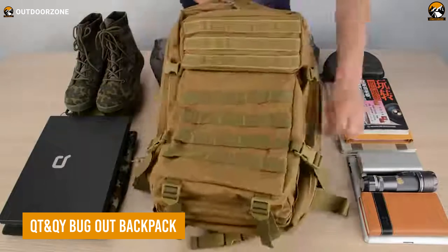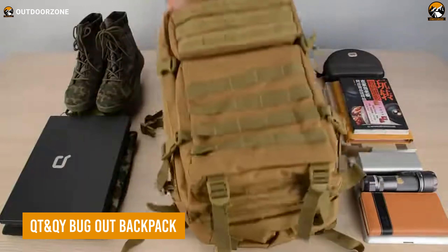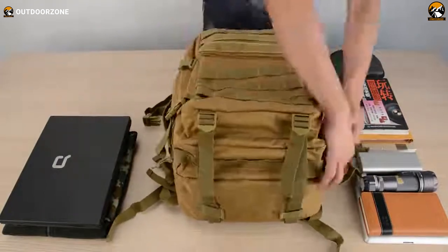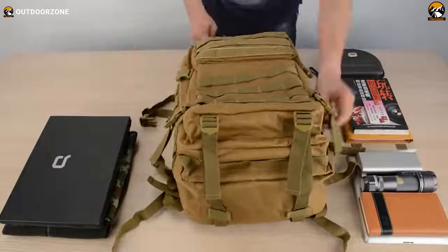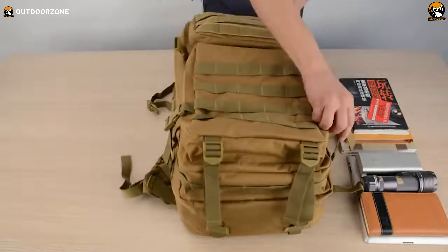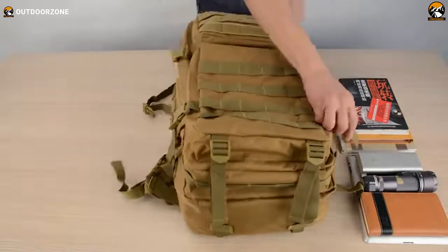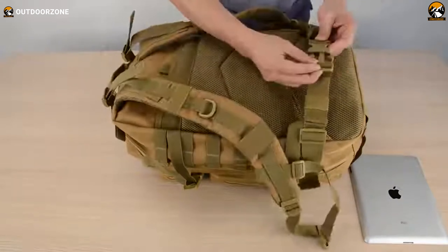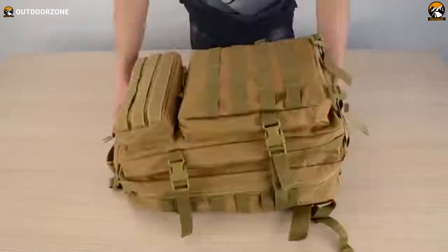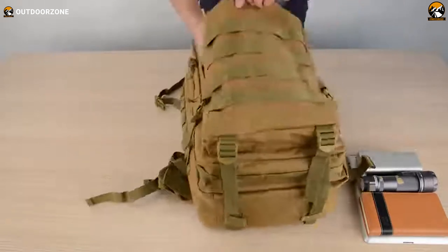Now let's move on to this amazing backpack, mainly made for preppers, which is the QT and QY Bugout Backpack. Made from durable 900D polyester, it's waterproof, scratch-proof, and features reinforced double stitching. Its modular design includes webbing on the front and sides for extra pouches or gear. With five compartments, including a dedicated laptop compartment and a hidden back pocket, it offers organized storage. The padded shoulder straps and mesh-backed area provide comfort and ventilation. Two-way zippers and adjustable waist straps ensure easy access and a secure fit. Suitable for various activities, this versatile backpack combines functionality and comfort, making it essential for survival situations.